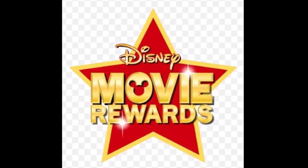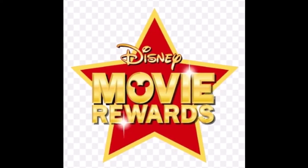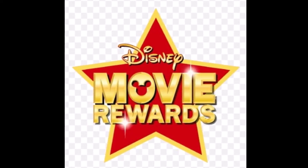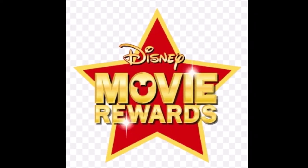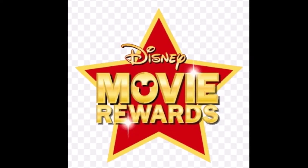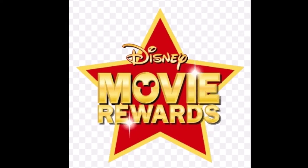Disney Movie Rewards will give you 25,100 free Disney Movie Insider points on your birthday, as long as you are already signed up for their program. You get free points for signing up, and you can redeem them for Disney products, DVDs, or a private tour at Walt Disney Studios.